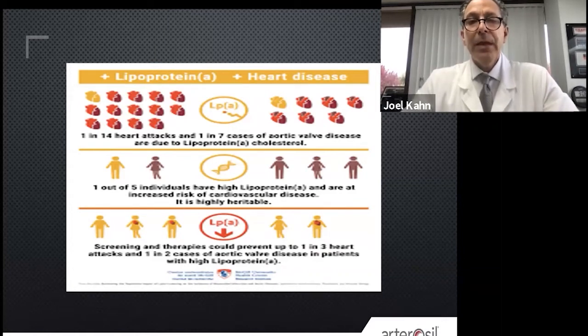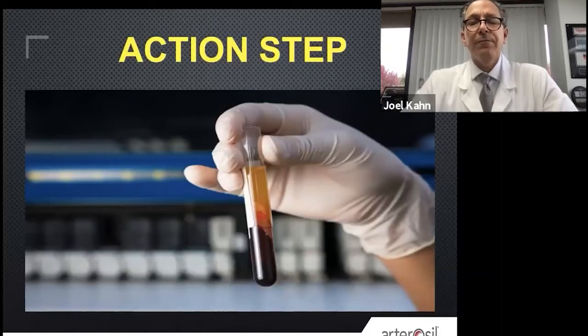It's highly heritable — meaning if you have it, there's a good chance your children and siblings may have gotten it too. It's estimated that screening and therapies for LP little a might prevent one in three heart attacks and 50% of cases of aortic stenosis. Exciting stuff. The action step: ask your healthcare practitioner to please draw a lipoprotein little a level on your next lab slip.